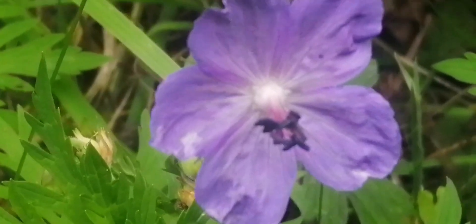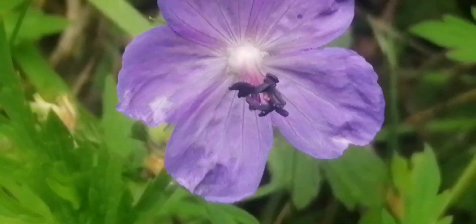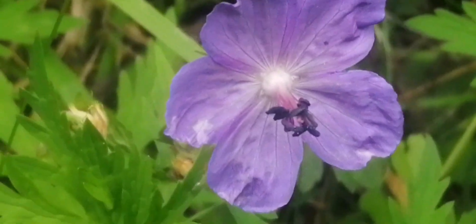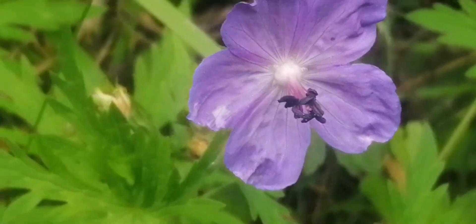Geranium pratense, with a very interesting — I think they're anthers or a stigma — I'm not sure what those black things are in the middle, but it's nice to see it here. Only one plant though, as far as I can tell.